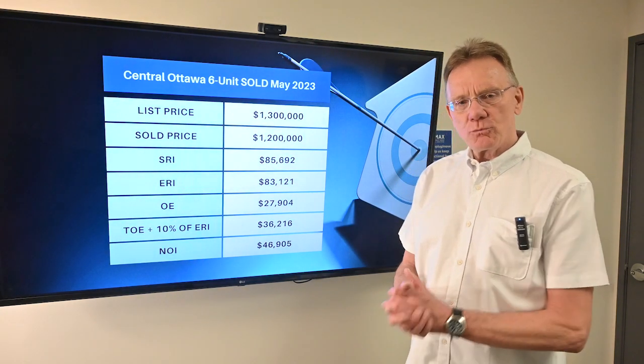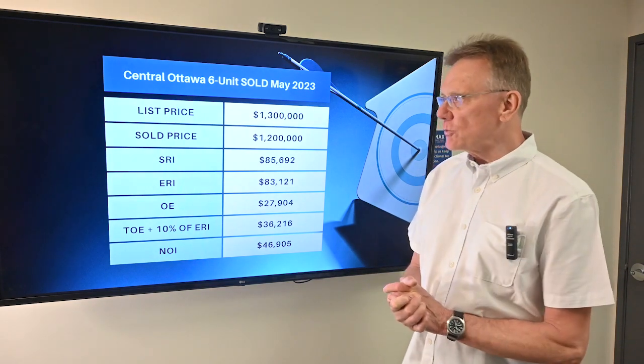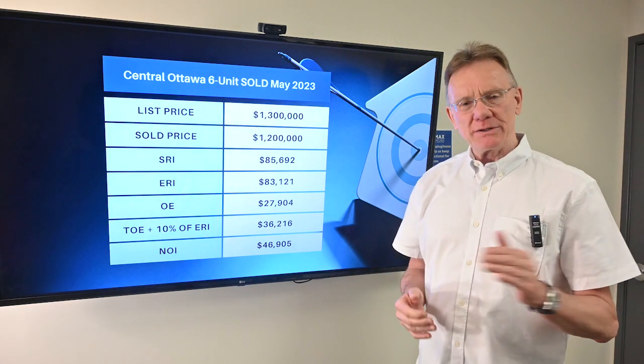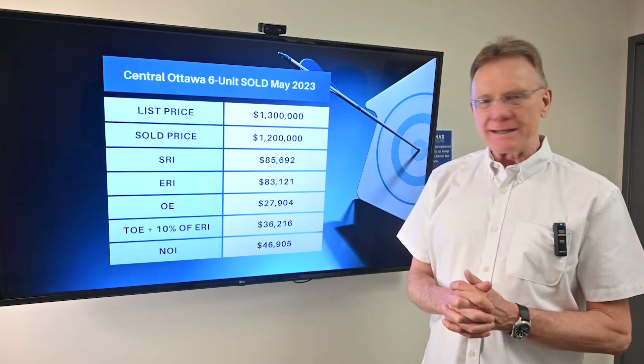Hello, Patrick Walchuk here, and we've got a financial analysis on a building that's sold in Ottawa, in central Ottawa. We'll break that down for you. If you enjoy getting these videos, click on the subscription button, the notification bell, and we'll send them out to you every 30 days. So let's get right into it.